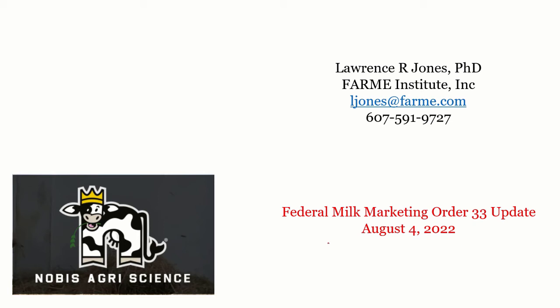Welcome to the Federal Milk Marketing Order 33 update, provided by Nobis AgriScience as well as BallChem. I am recording this using data at the close on August 4th, because this summer has been a situation where if you change a particular day, the outlook changes. I just need to draw a hard close on the 4th and give you what I think is going on in the industry.